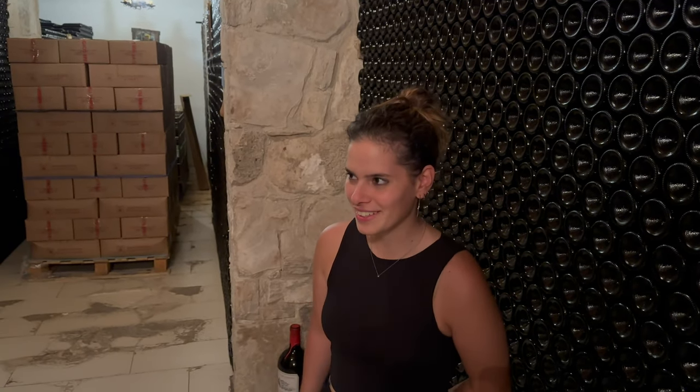How many bottles? Here in the cellar, 40,000-50,000. We are a medium winery with medium products. Since when does the winery exist? We started in 2004 and in 2005 we had the first wine.